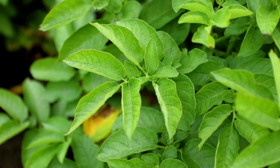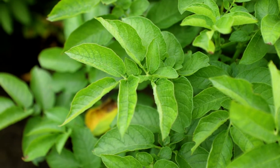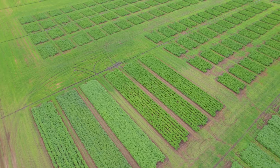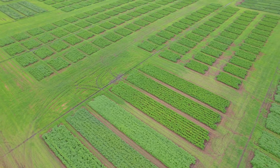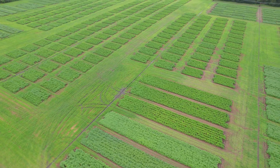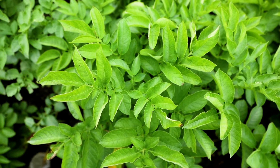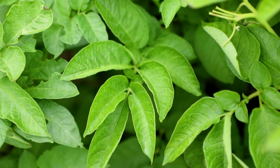Miribus Prime has been very clean on the leaves. We have not seen any of the disease indications on the Miribus Prime fungicide treated plots. The performance with Miribus Prime in these trials over the past several years has been very strong.